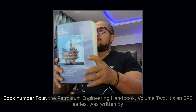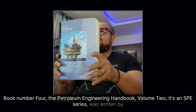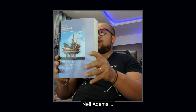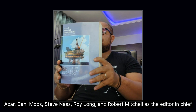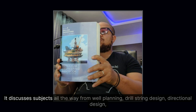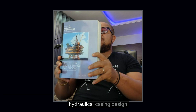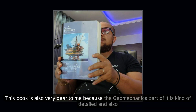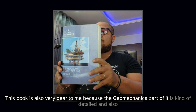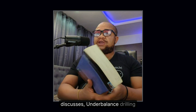Book number four: The Petroleum Engineering Handbook Volume 2, an SPE series written by Neil Adams, J.J. Azar, Dan Mohs, Steve Nass, Roy Long, with Robert Mitchell as editor-in-chief. It discusses subjects from well planning, drill string design, directional design, hydraulics, and casing design. This book is also dear to me because the geomechanics section is quite detailed, and it also discusses underbalanced drilling.